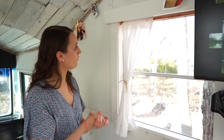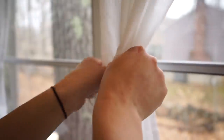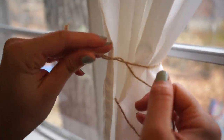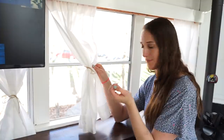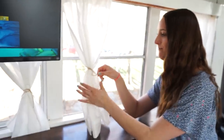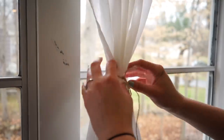So our curtains — we went with a pipe actually for the rod rather than a regular curtain rod. It was way less expensive to do it that way and we thought it looked a little bit cooler. For now, we've just decided to go with some hemp twine — it was literally a dollar from the dollar store but it's really done a great job. We got these curtains from Amazon or something — they're about seven bucks for two of them. And when you want to not see the creepy neighbors, you can just very easily untie them.